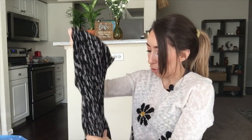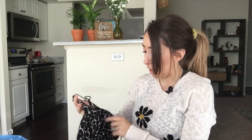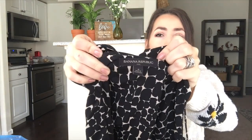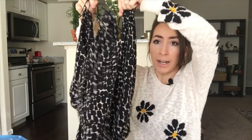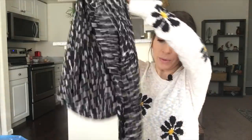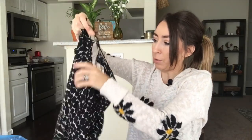Jumpsuits have been selling really well for me — I think I sold two just in the last week. This one's by Banana Republic, Banana Republic Factory I believe. It's a size four, a halter high-neck style, full-length jumpsuit. Really cute pattern and super soft.